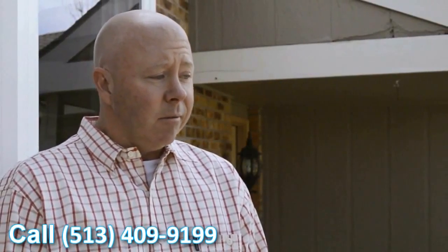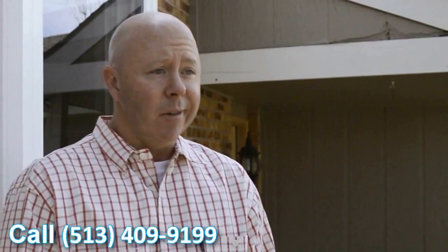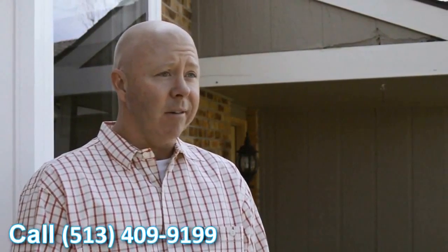It was great. Like I said, very happy with the windows. They look great. They definitely add a feel to the house — it looks better and it's going to help with the overall value of the house.